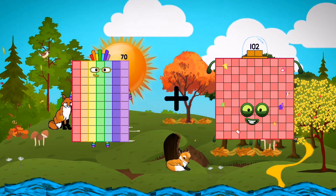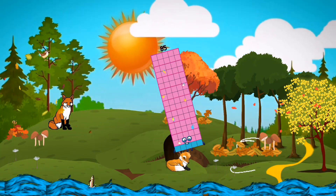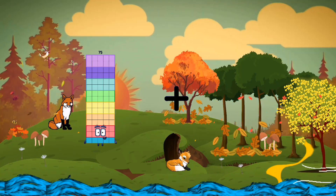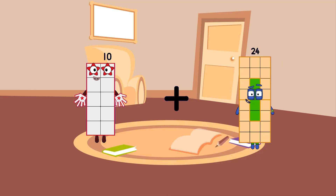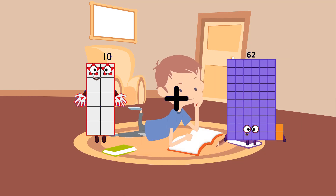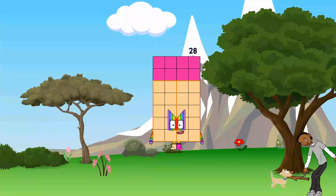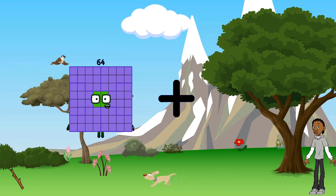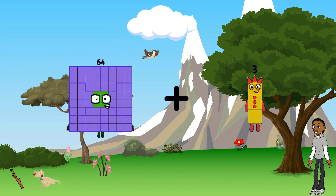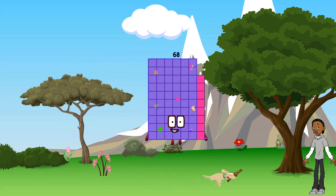70 plus 15 equals 85. 10 plus 18 equals 28. 64 plus 4 equals 68.